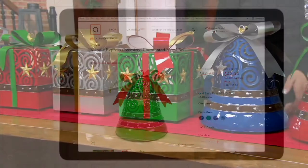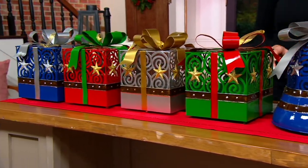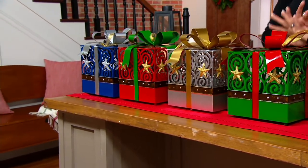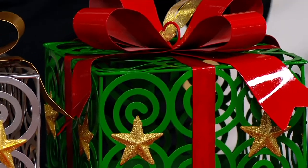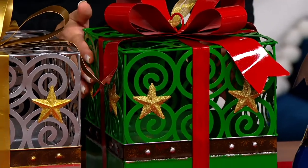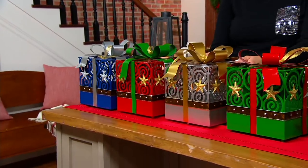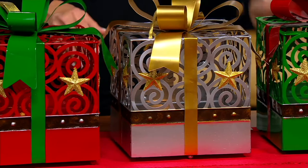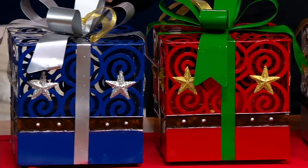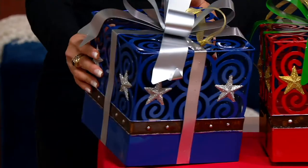Same color choices but in a different shape, similar size though. From the bell, we move to the present. This is your first look at these, by the way — they have not been on air. They are brand spanking new and are going to ship November 1st. Here's the green present, the silver present, the red present, and that darling metal blue present.